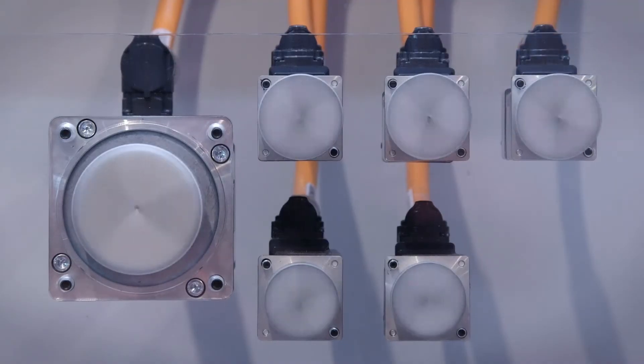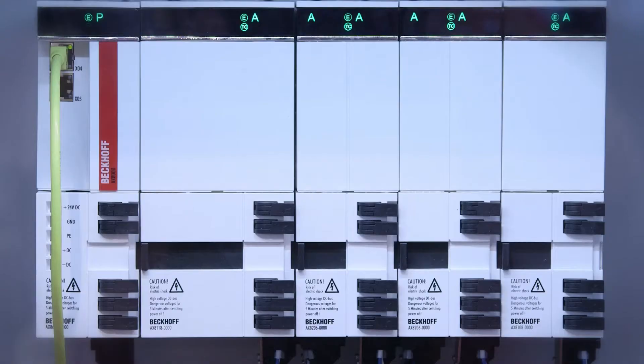The new high-performance AX8000 multi-axis servo system is the focal point of many technical discussions. The main interest of our customers is the compact design, the modular concept, and the XFC — extreme fast control — technology functionality integrated in this AX8000.